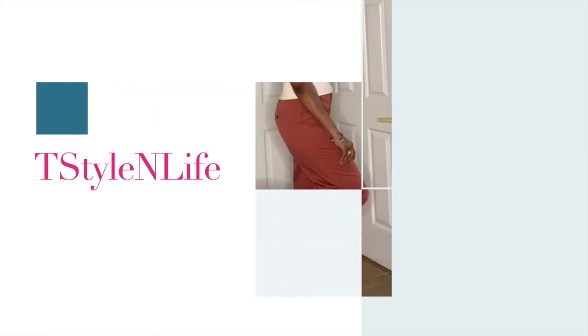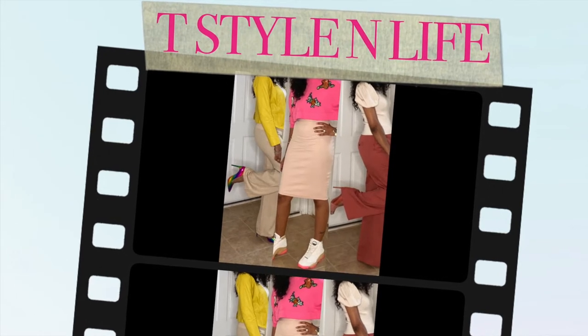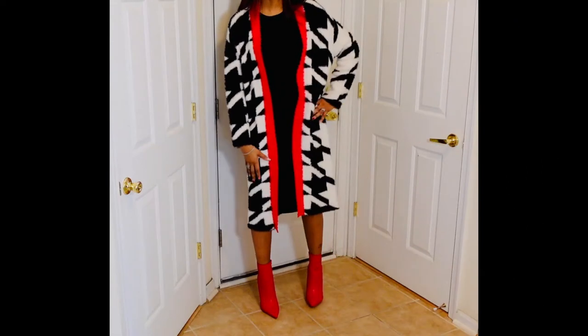Hey guys, welcome to T-Stylin Life. In this video I will be sharing with you ideas and outfits on what to wear to the office — a winter workwear lookbook. Let's get started. First up we have a little black dress.